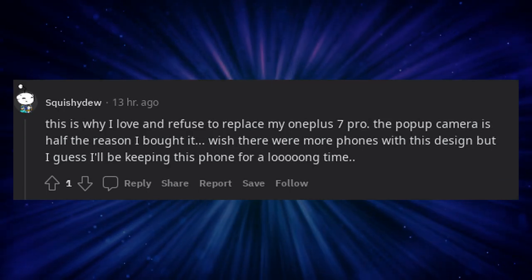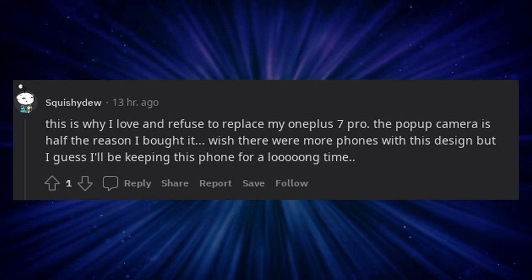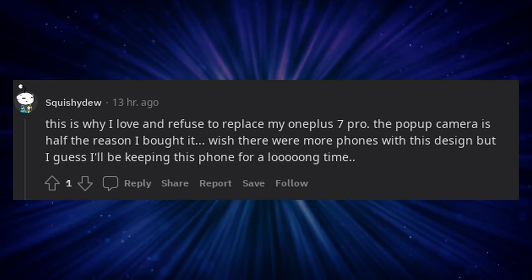This is why I love and refuse to replace my OnePlus 7 Pro. The pop-up camera is half the reason I bought it. I wish there were more phones with this design, but I guess I'll be keeping this phone for a long time.